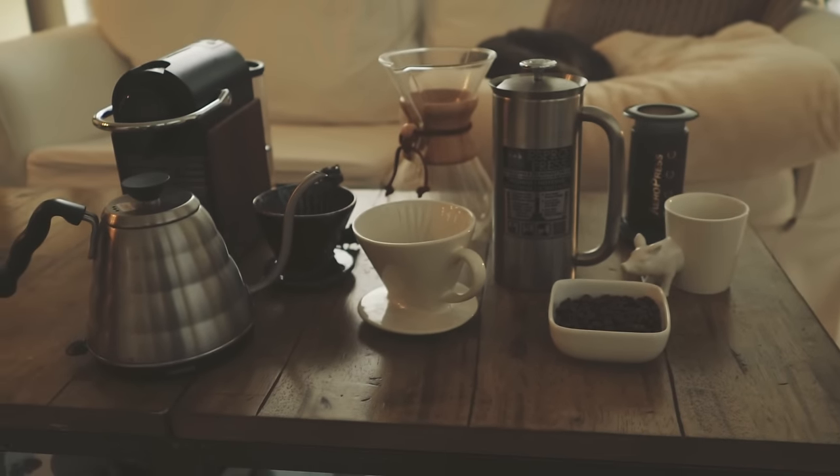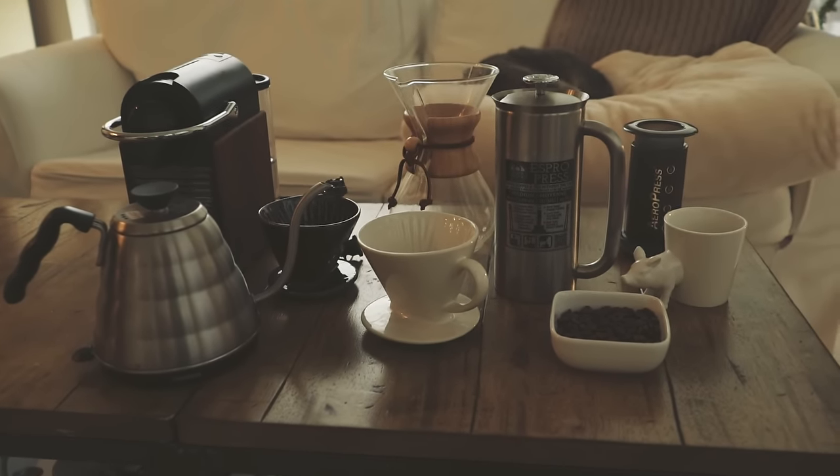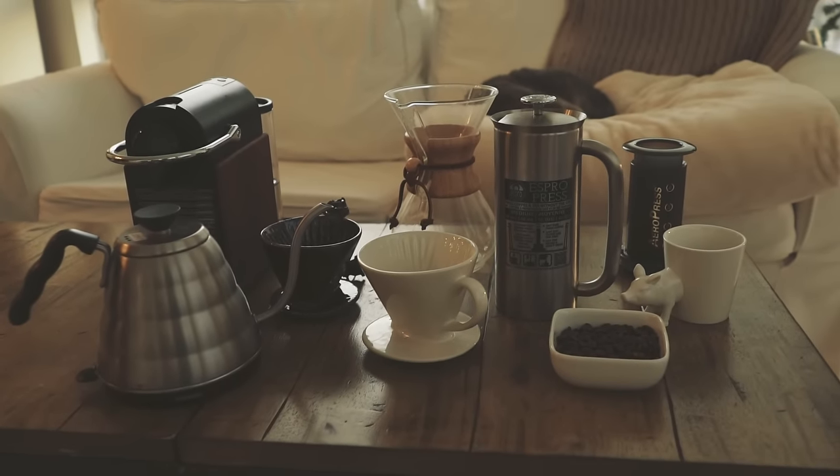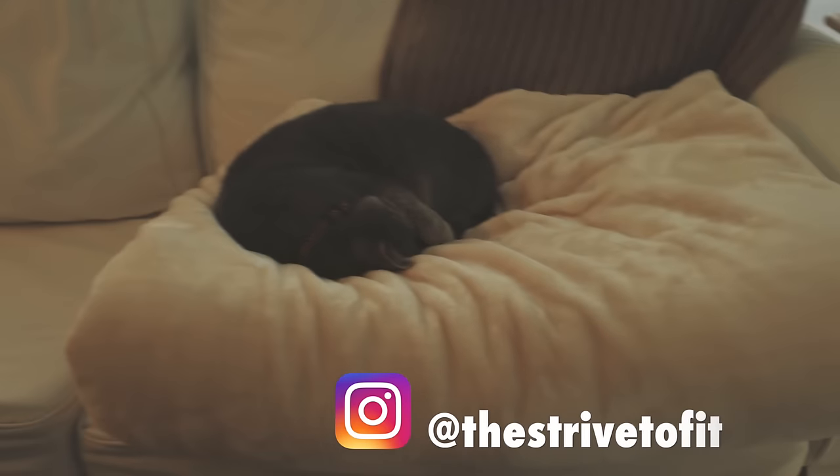So that is all the coffee gadgets that I have. I'm actually gonna head to the gym now and get a workout in. Okay Candy, let's go to the gym.